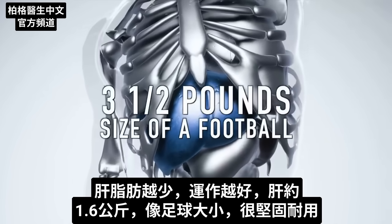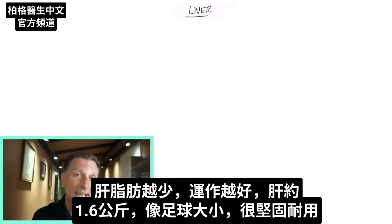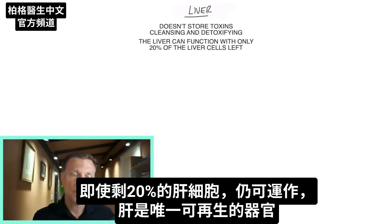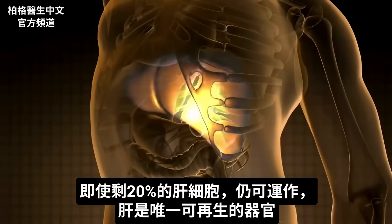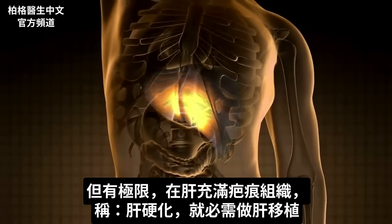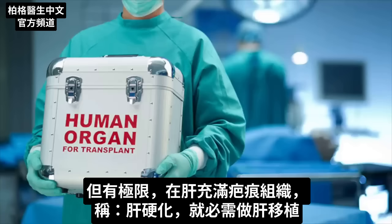The liver is about three and a half pounds, the size of a football, and it's really robust. It takes a beating and can do its job with just 20% of the liver cells left. It is the only organ that can completely regenerate itself. But there is a point of limitation — you can get to the point where it's so filled with scar tissue, called cirrhosis, that you'll have to get on the list for a liver transplant.